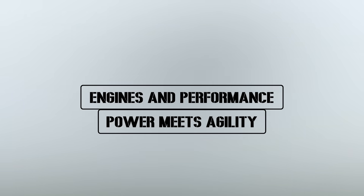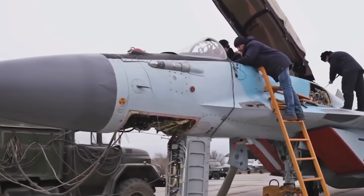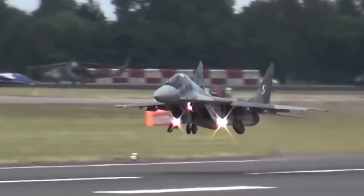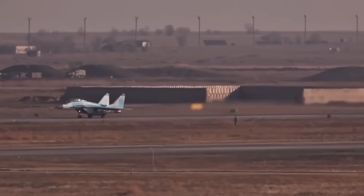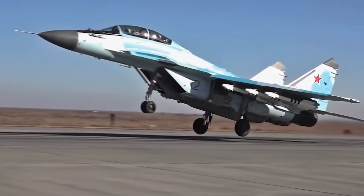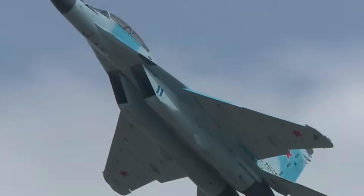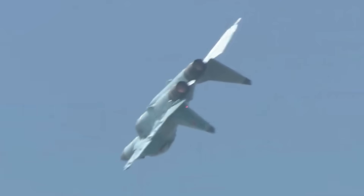Engines and performance — power meets agility. At its core, the MiG-35 is powered by two Klimov RD-33MK engines, upgraded versions of those used in the MiG-29. Each produces up to 9,000 kg of thrust, allowing the jet to hit speeds of Mach 2.25 — over twice the speed of sound. But what makes these engines special isn't just speed. They're smokeless, meaning they leave a much smaller heat and infrared signature, making the jet harder to detect. With optional thrust vectoring nozzles, the MiG-35 can perform extreme maneuvers in dogfights — tight turns, rapid climbs, sudden flips. In close combat, agility can mean the difference between victory and defeat, and the MiG-35 was built to outmaneuver.